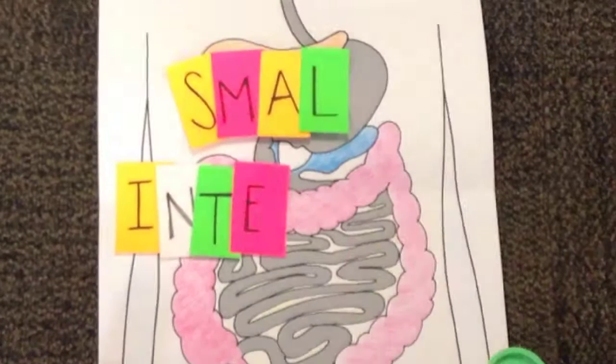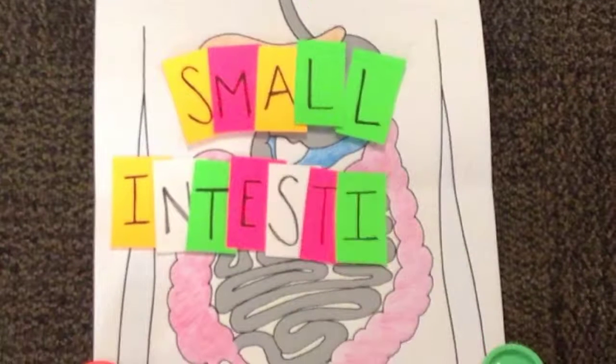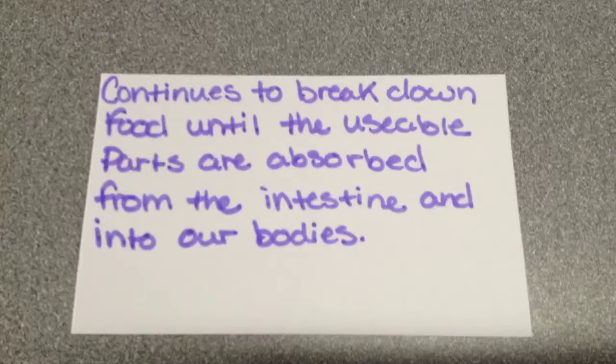The small intestine continues to break down food until usable parts are absorbed from the intestine into our bodies.